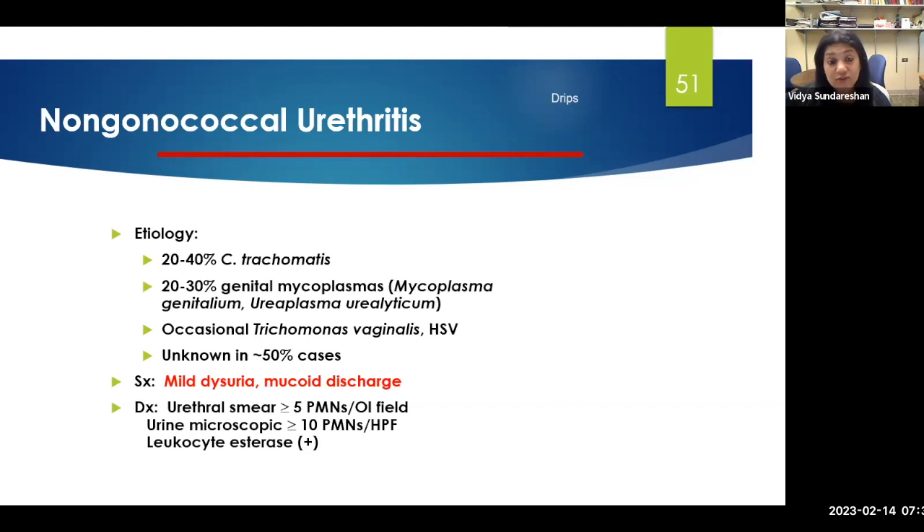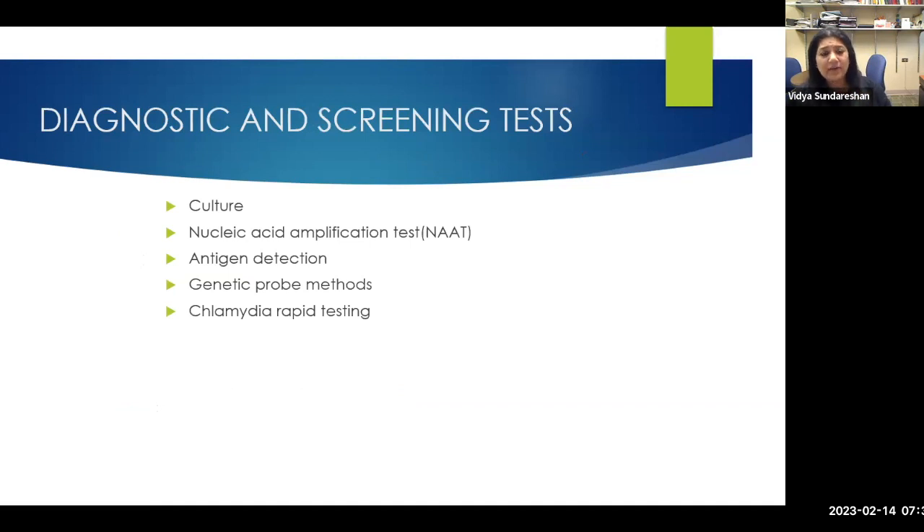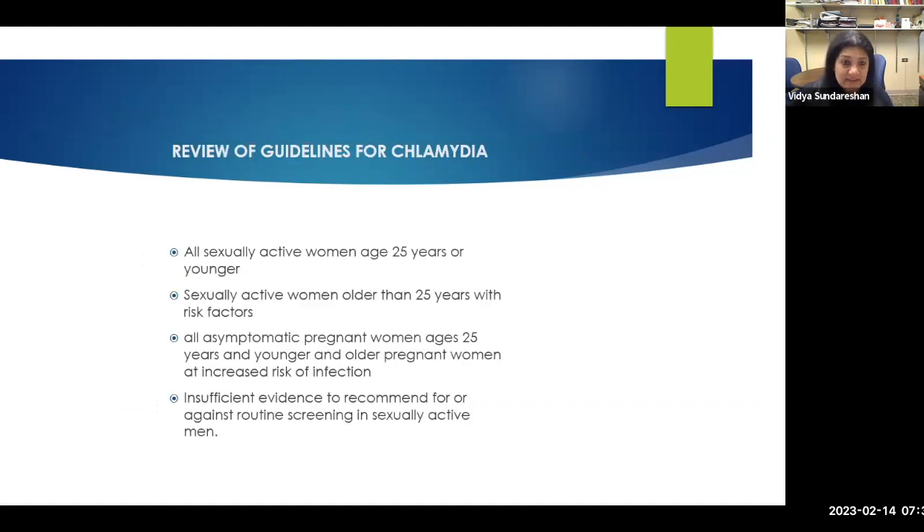For mycoplasma genitalium persistence or recurrence, sequential therapy with doxycycline and ofloxacin can be used, and resistance testing is recommended. Anything that's not gonorrhea — including chlamydia, genital mycoplasmas, ureaplasma, and trichomonas — gets clubbed under non-gonococcal urethritis. For screening and diagnosis, urine tests with nucleic acid amplification, antigen detection, genetic probe methods, and chlamydia rapid testing are all available. Sensitivity can vary, but specificity of rapid tests is very high. Sexually active women 25 years or younger should be screened, as well as sexually active women with risk factors over 25 and all asymptomatic pregnant women.